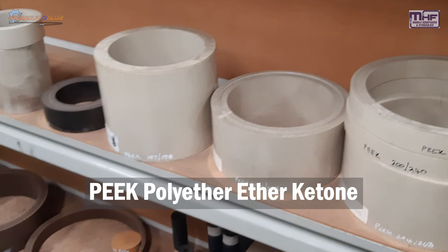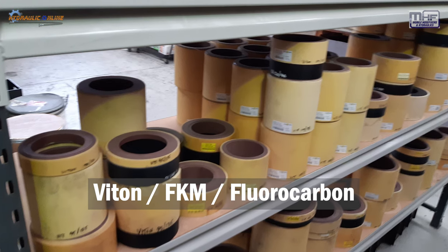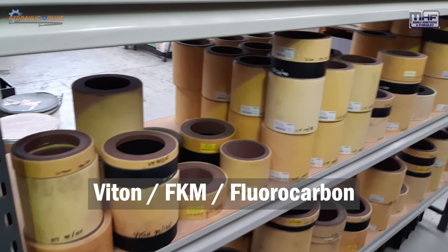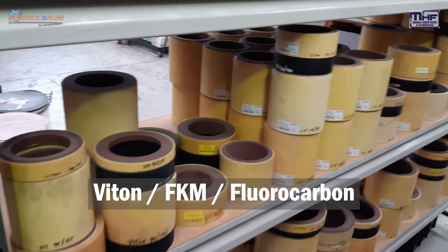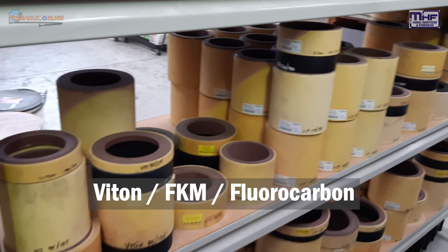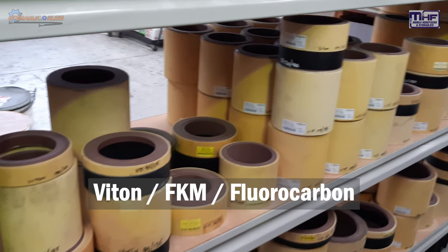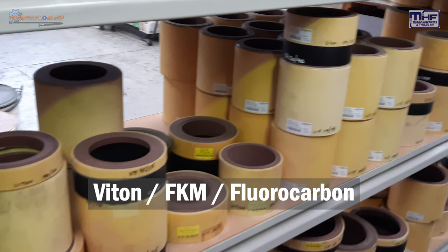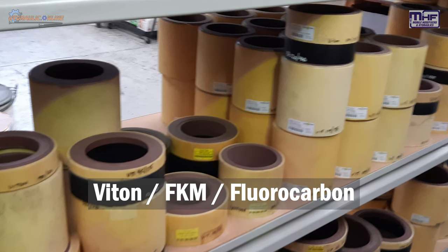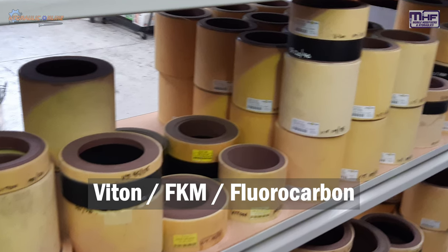Another very versatile seal raw material, available in lots of different diameters and sizes, is VITON, also known as FKM. It's a fluorocarbon — again quite versatile, almost as versatile as Teflon — with the exception of some ammonias and ammonia gases. Not so good for brake cleaner or kerosene, and also not that good at steam, but just about good for everything else. It also has a very high temperature resistance and is a little more flexible than Teflon.